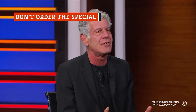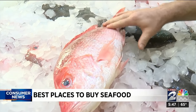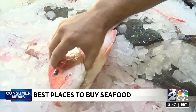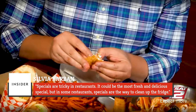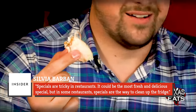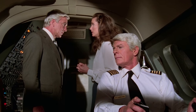Every foodie has heard Anthony Bourdain's likely most well-known advice: never order the fish on a Monday because it's probably just leftover from the weekend. That advice pertains to seafood specials, too. We can all agree that fresh fish is the best fish, and restaurant specials can be a way for a chef to move a certain ingredient. As chef Sylvia Barban noted in an Insider article, specials are tricky in restaurants — it could be the most fresh and delicious special, but in some restaurants, specials are the way to clean up the fridge.